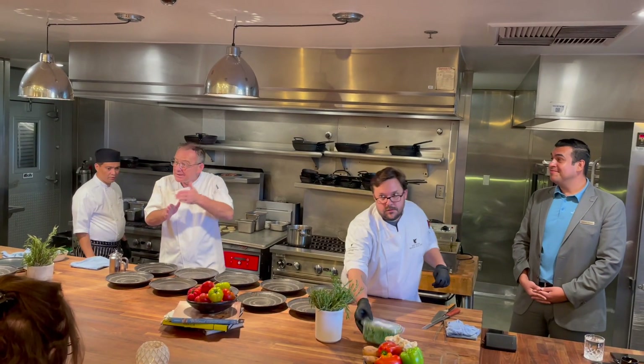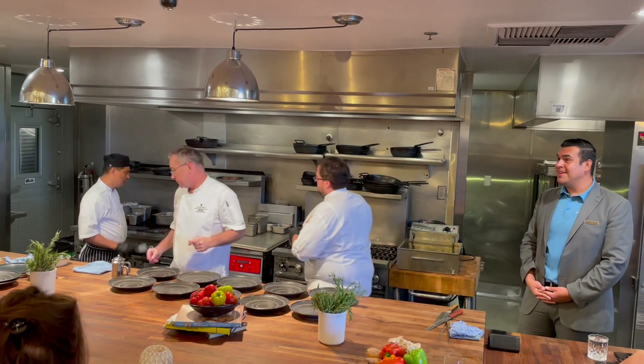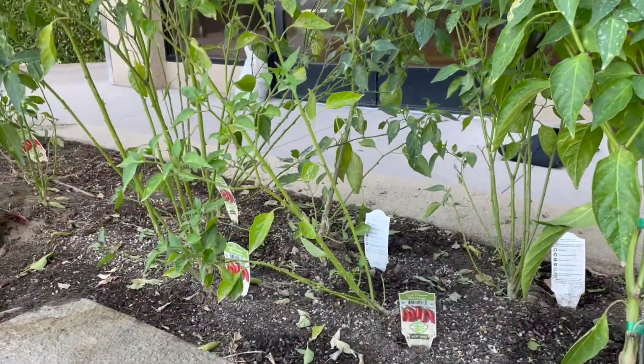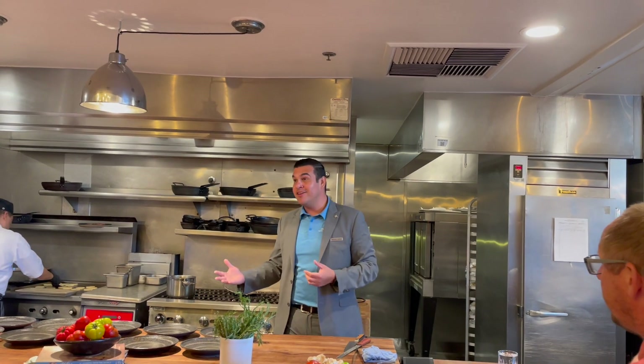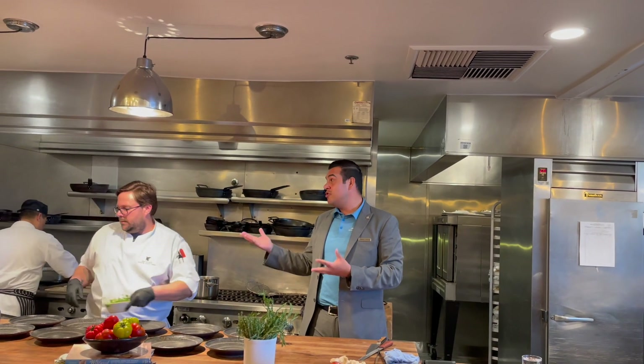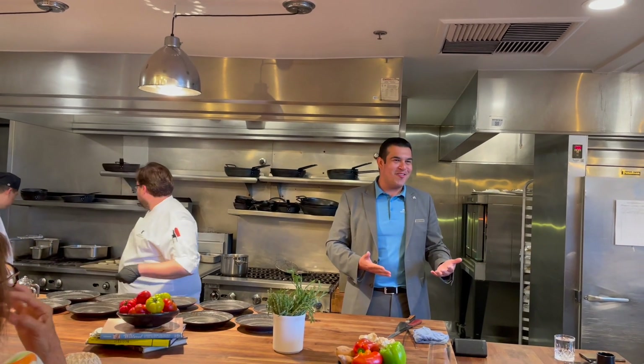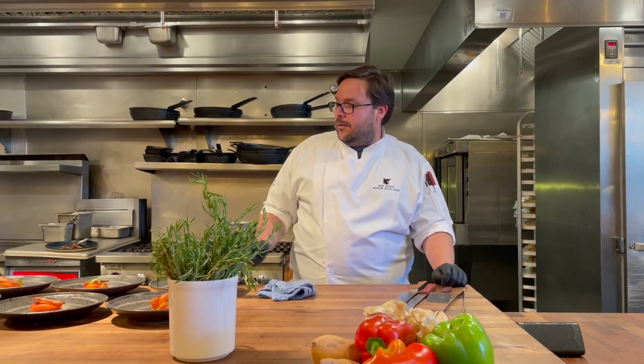In the garden they grow seasonal herbs and peppers — ranging from mild all the way to ghost peppers. These are used for infusions for spirits as well as for the kitchen. It's a great talking point for guests and something very personal to the team.